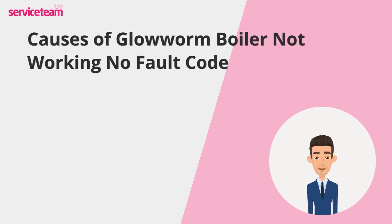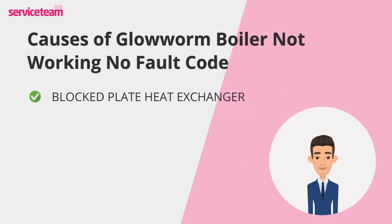Let's review the most common reasons causing the no error code on the Glowworm boiler. One of the most common culprits is a blocked plate heat exchanger. Over time, limescale, sludge, or debris can build up inside this vital component, which transfers heat from your boiler to your water. When it's blocked, your boiler may struggle to fire up, or it might operate at dramatically reduced efficiency. If you live in an area with hard water, this is something to watch out for.